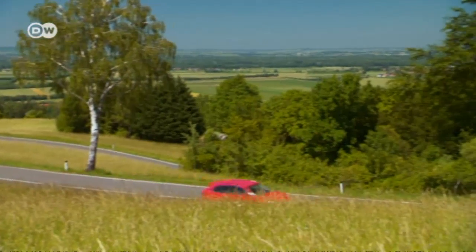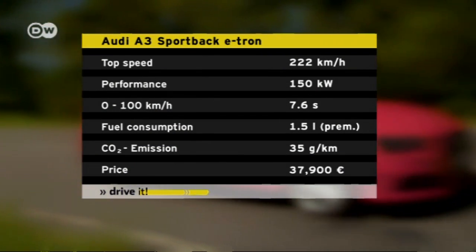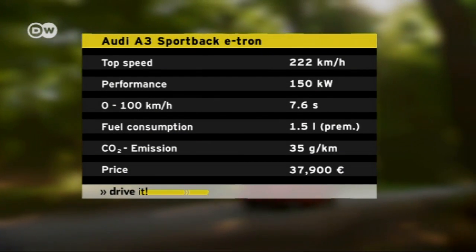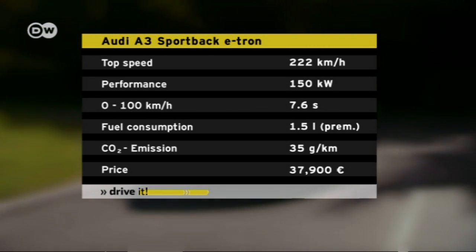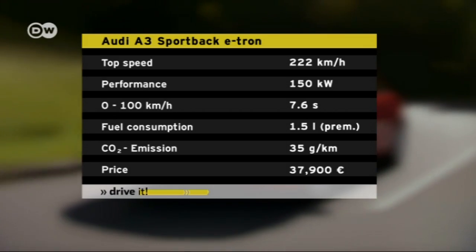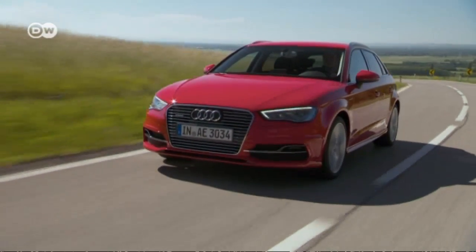On electric drive, the A3 e-tron goes from zero to 60 kilometers an hour in 4.9 seconds, with a top speed of 130 kilometers an hour. When the combustion engine kicks in, the top speed shoots up to 222 km/h. Audi says the model averages 1.5 liters of fuel per 100 kilometers.